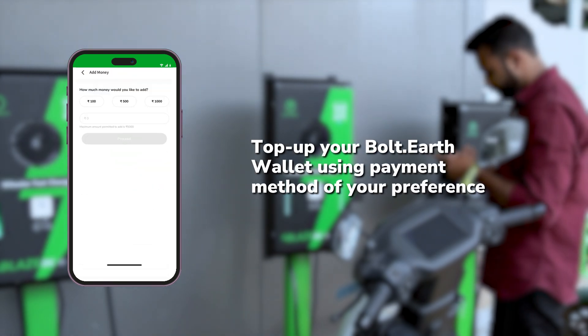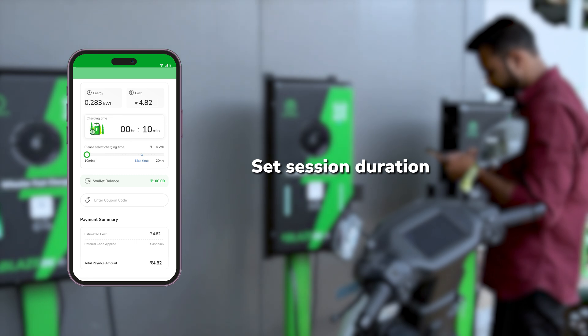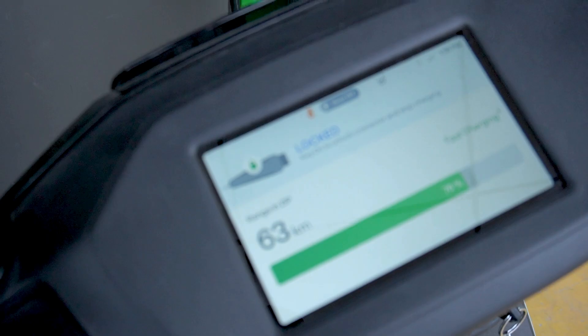Top up your Bolt Earth wallet using UPI, debit card or credit card. Now, set your session duration. Blaze DC delivers 1% charge per minute, so just set your time and tap start charging. And just like that, charging begins.